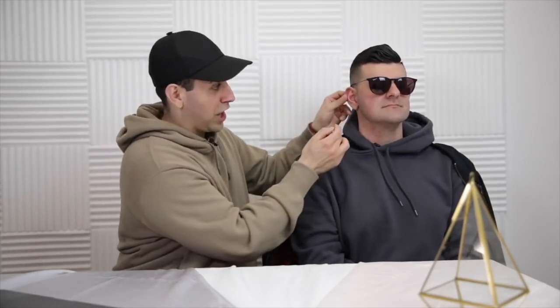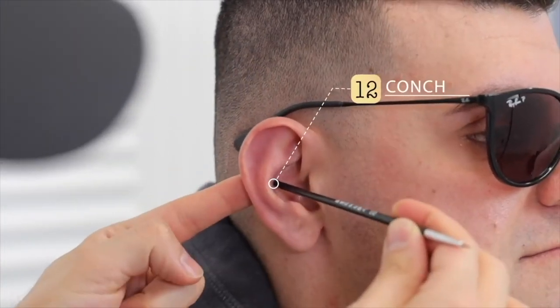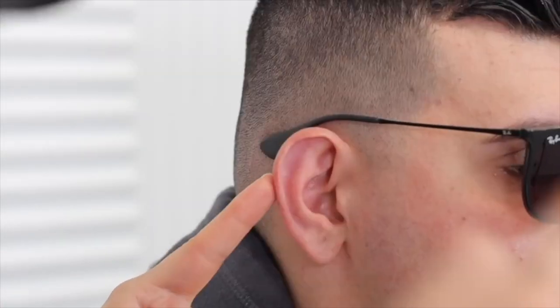The final piercing would be the conch, which goes right through the middle part of the ear. A lot of people call this an orbital — definitely not an orbital. The difference: a conch is a piercing that goes straight across the ear, and you can wear a stud or a ring. An orbital is two holes connected by a ring. So a conch is a single piercing with a ring around it; an orbital is two piercings connected by a ring.